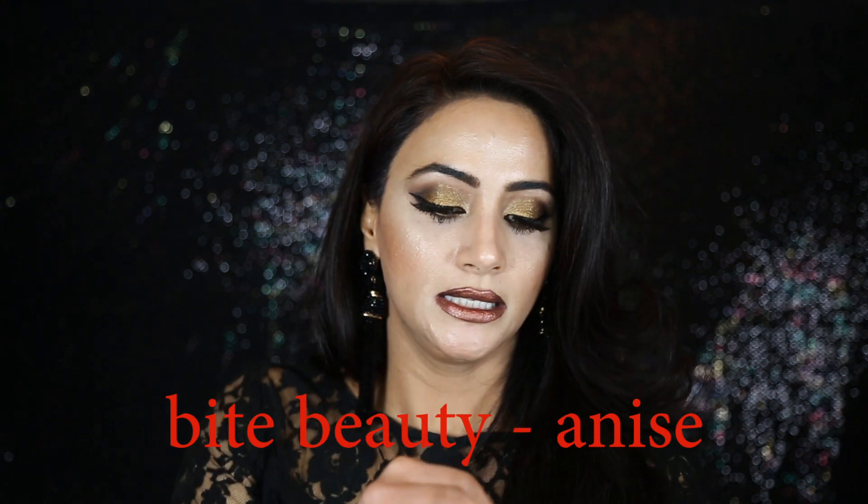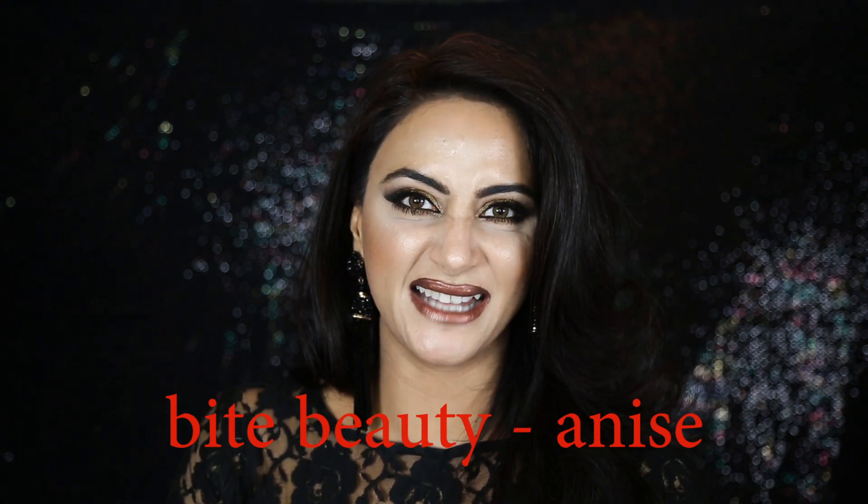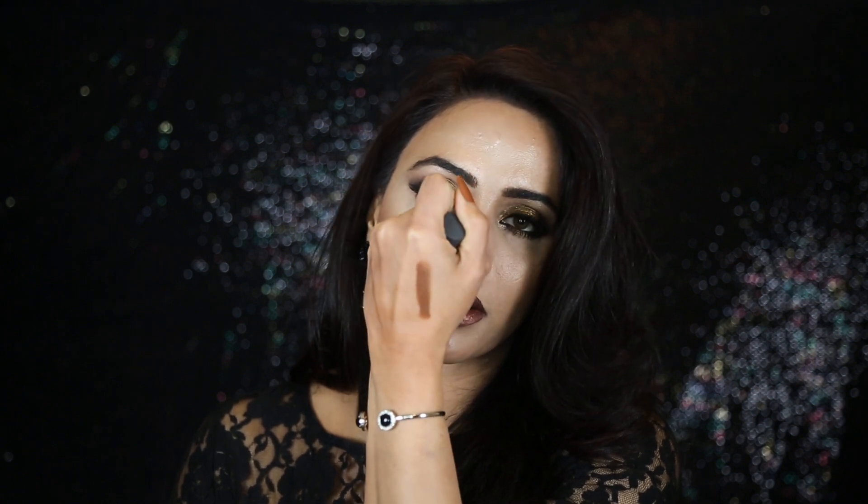Then I grabbed the Sephora Perfect Cleanse sponge trio and cleanser set — it comes with sponge cleansers and I just picked it to try. Also, the Bite Beauty multi-stick lipstick — I already used this one the day I bought it. It's a very beautiful dark brown chocolate color.